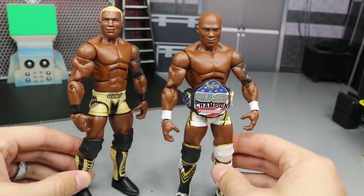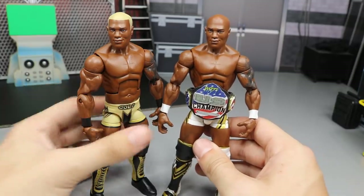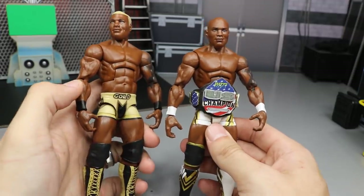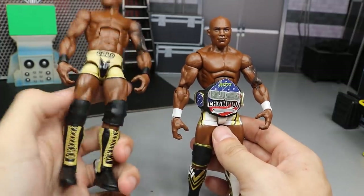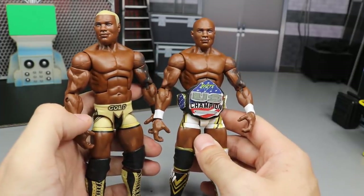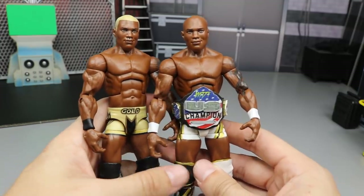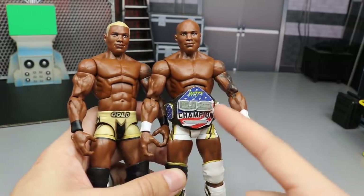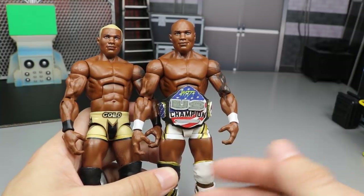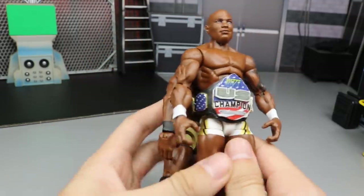Starting off, we have both versions of the Elite 63 Shelton Benjamin — the regular Elite 63 and the chase variant, which is the Ruthless Aggression era Gold Standard look. I did switch out the knee pads on both since they were way too massive. This figure is amazing — it's been a long time coming. He's one of my favorite wrestlers ever and the current United States Champion, so he had to make my top figures of 2018.